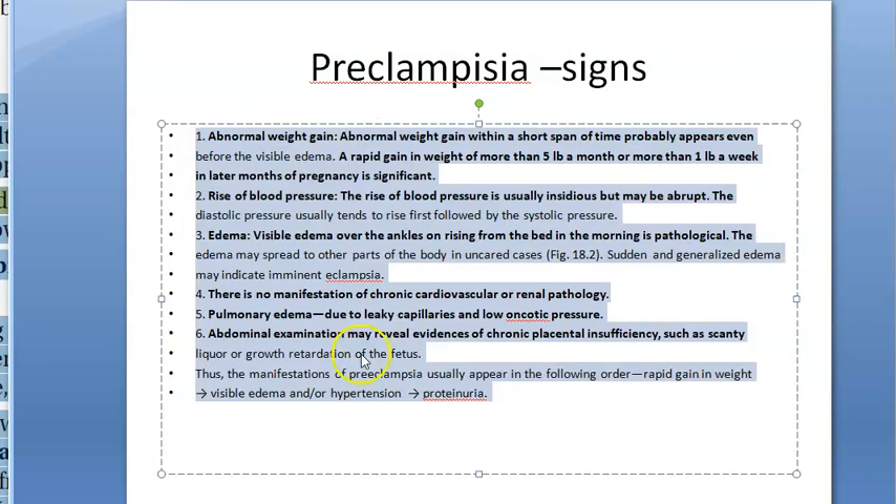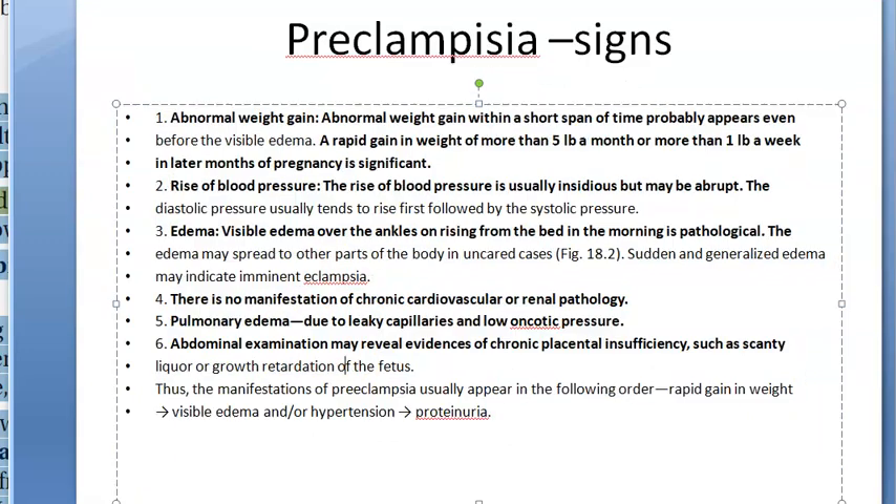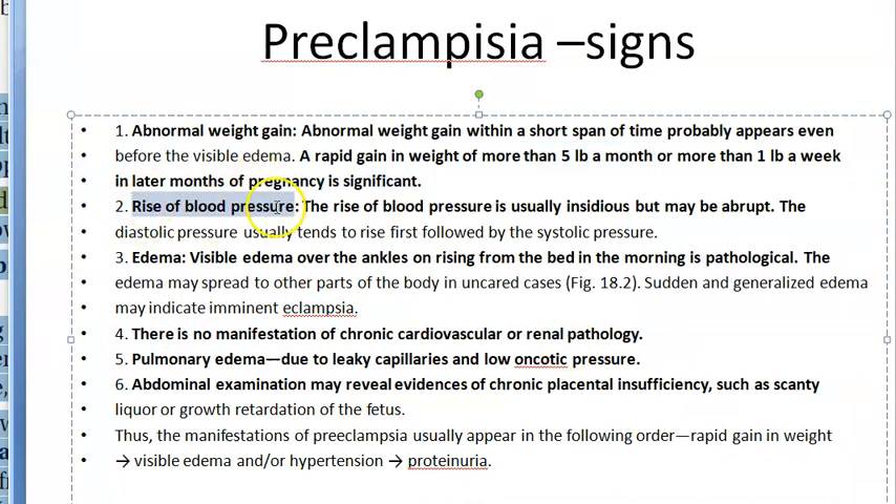Now, looking at the signs — what the doctor will observe. Signs are more visible first than symptoms. If the patient is having abnormal weight gain, more than five pounds in a month or one pound in a week, that is significant. There will also be a rise in blood pressure: systolic greater than 30 and diastolic greater than 15 above the pre-pregnancy value, indicating preeclampsia.